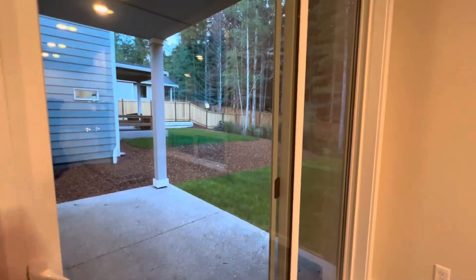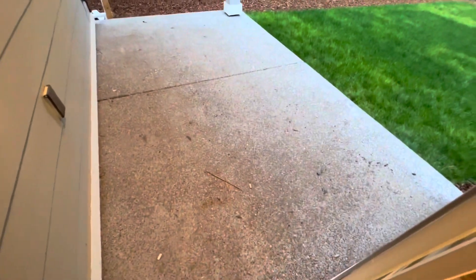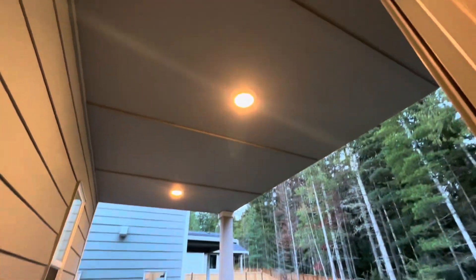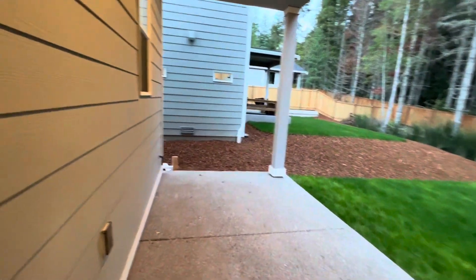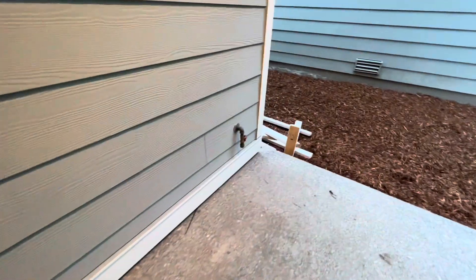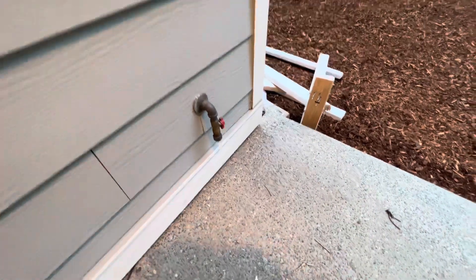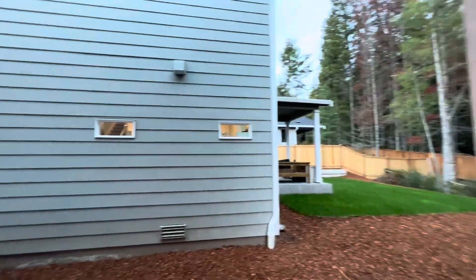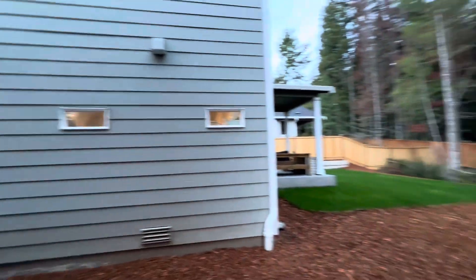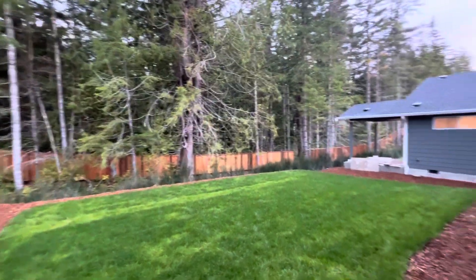Now for the favorite part of the home — the yard. You have an under-truss covered patio with lights, complete with a barbecue gas stub and exterior outlet. The barbecue gas stub is perfect for an outside gas grill or an outdoor fireplace. A rear fence is included on the rear of the home.